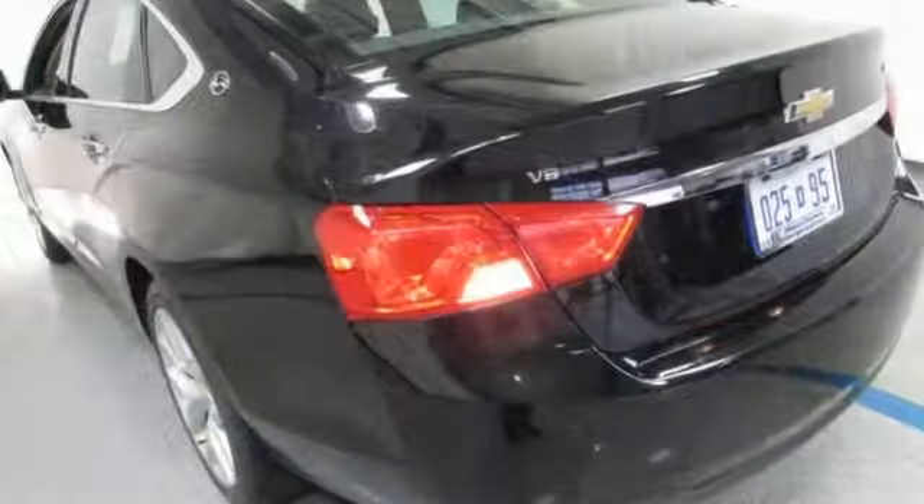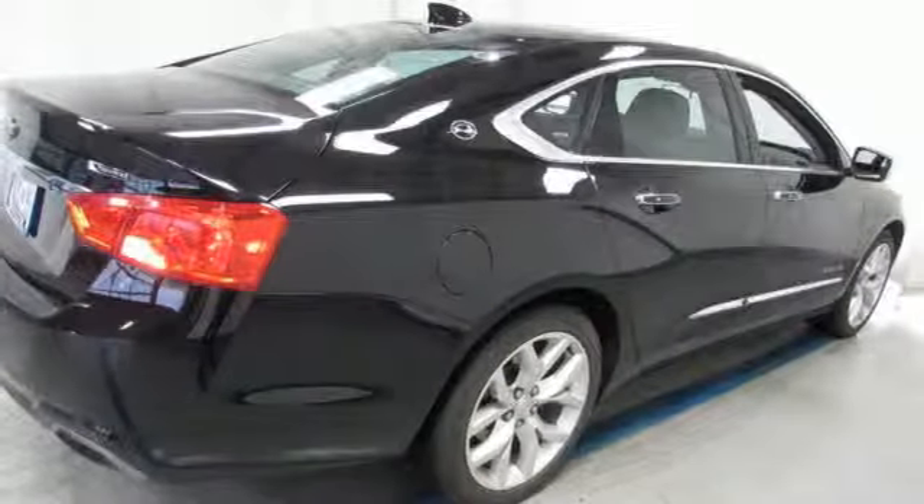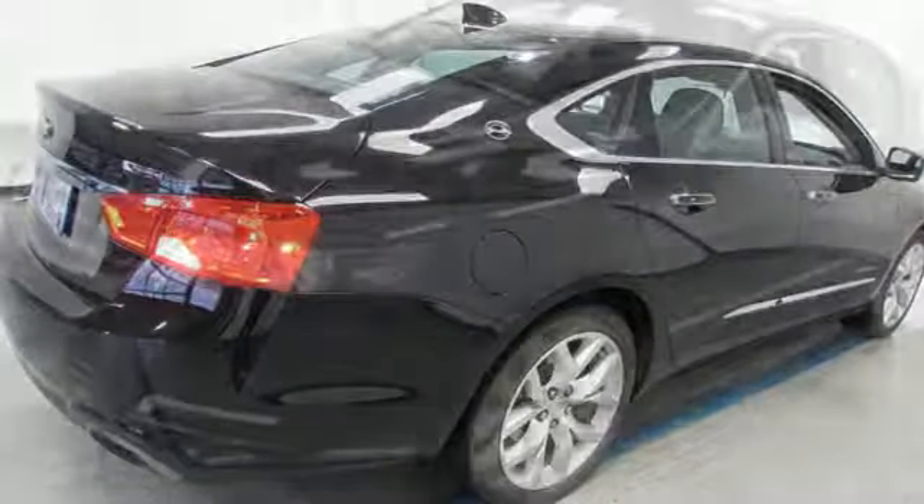Integrated navigation system with voice activation, power-heated mirrors, front-heated leather bucket seats, rear park assist, Apple CarPlay, Android Auto.